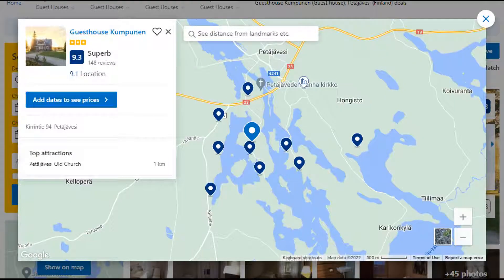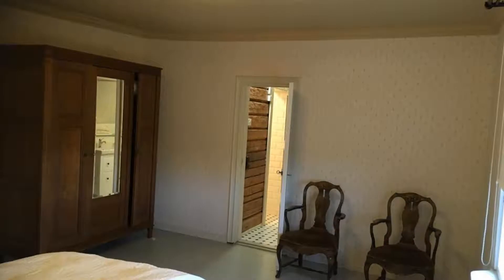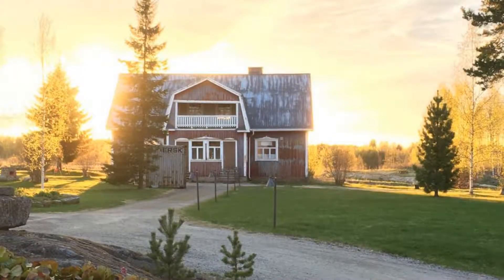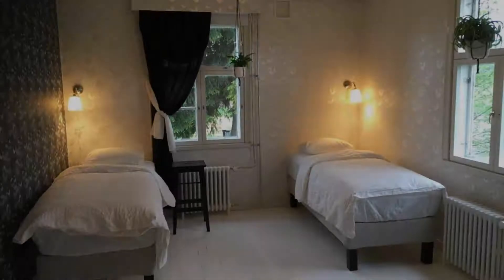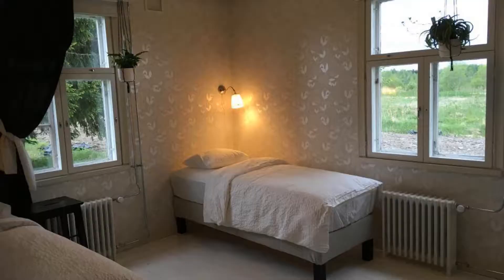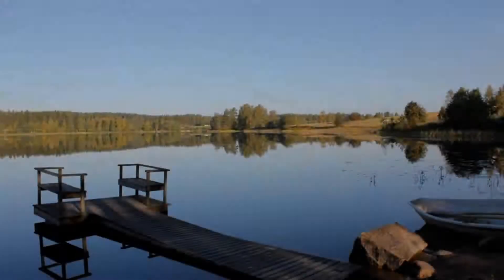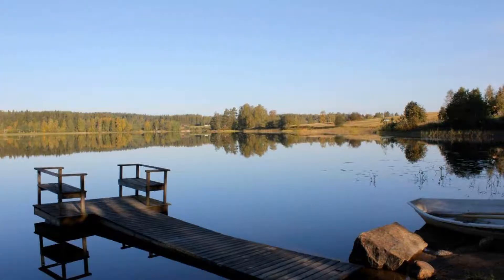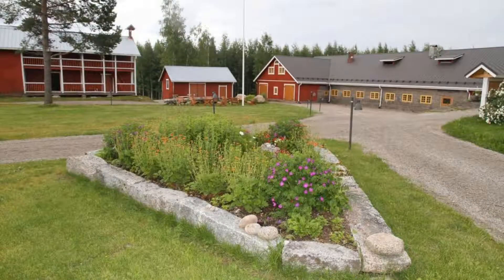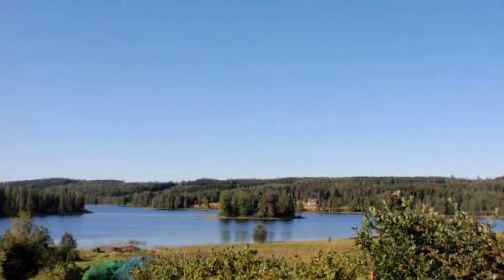Number 5. It is a 3-star property. The location of the property is first class and the guests love walking around the neighborhood. Check-in time is 3:30 pm and check-out time is 12 pm. Guests are required to show a photo ID and credit card at check-in. Pets are not allowed in this property. There are 10 types of rooms available on booking.com. You can book online and enjoy it.